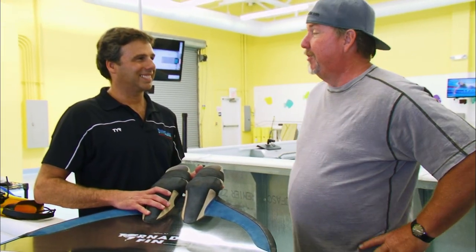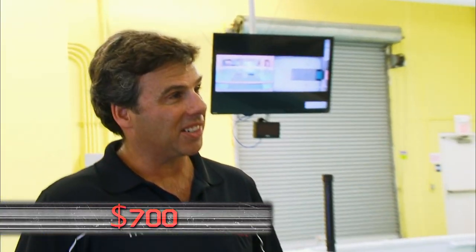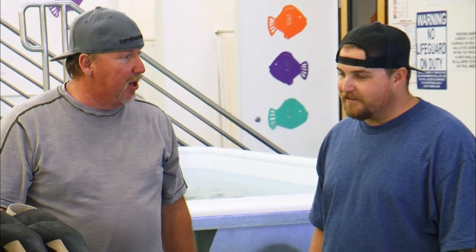Brett, the bottom line is we want to find out what this thing is worth. Are we sinking or are we swimming with this puppy? I'm thinking you could get this thing sold for $700. So does that mean we're swimming? We're swimming.